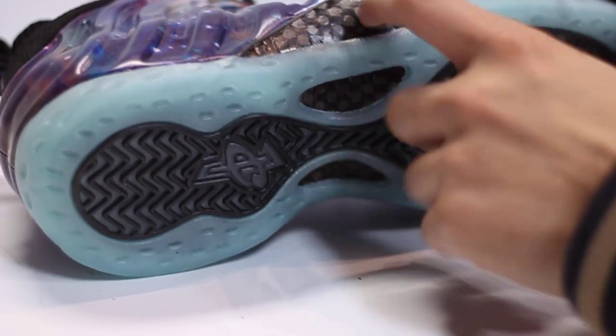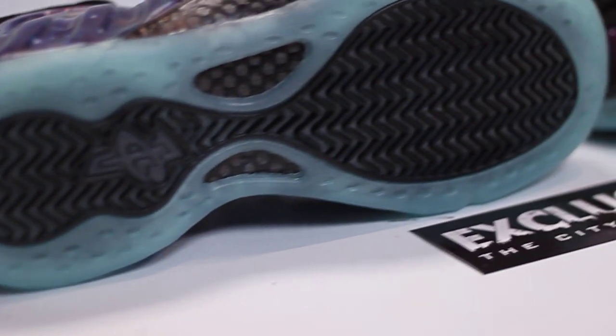If we look at the sole, you can notice the carbon fiber plate, and you can also notice along the sole a translucent glow-in-the-dark sole.